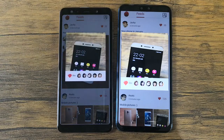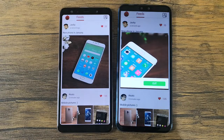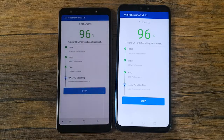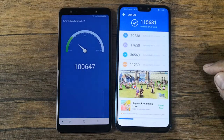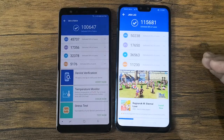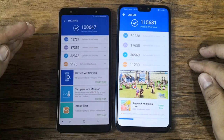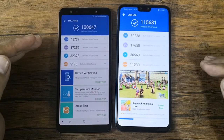We're almost finished with the AnTuTu benchmark test — it's now at 96 percent, and now 99 percent. The Huawei Y9 2019 finished first, so the score is now eight versus nine in favor of the Y9. Additionally, the Y9's AnTuTu score is higher than the Galaxy A7 2018, making the final score eight versus ten in favor of the Huawei Y9 2019.